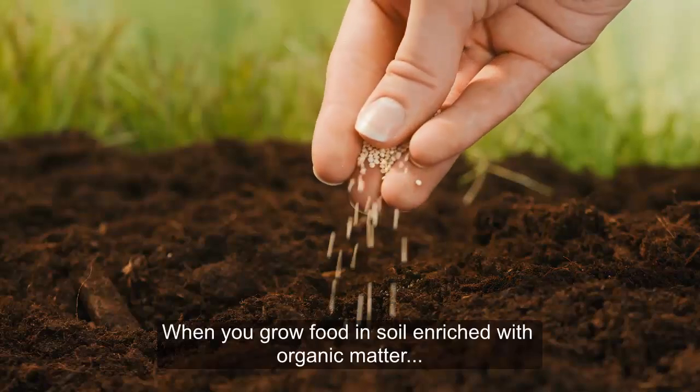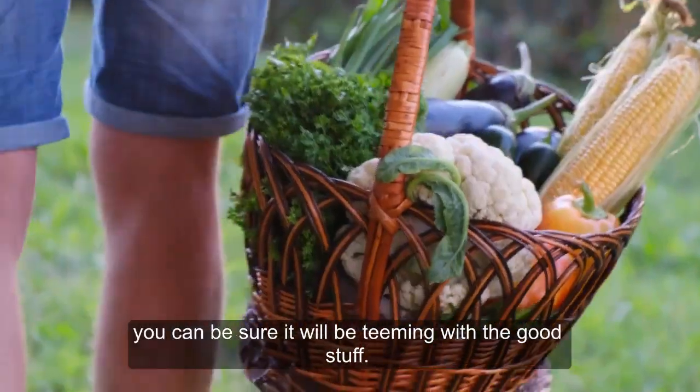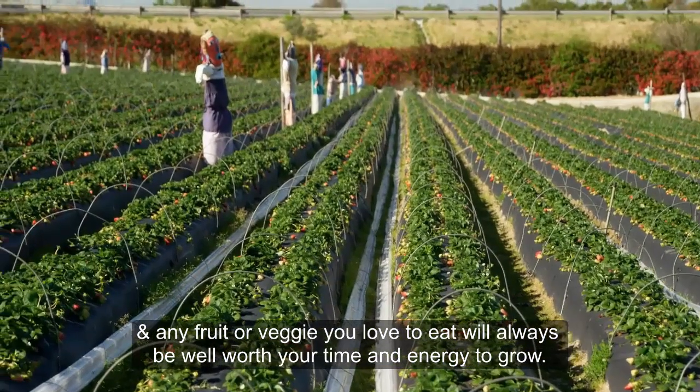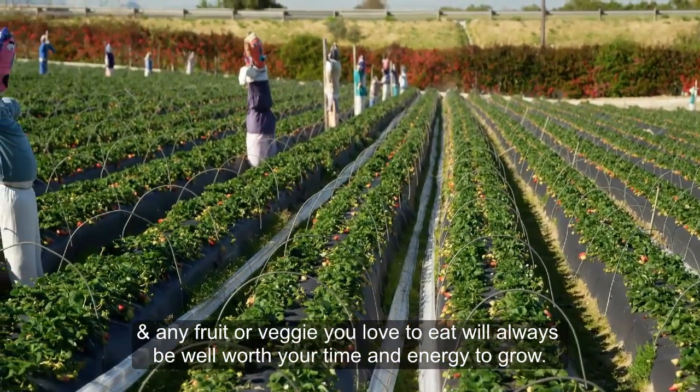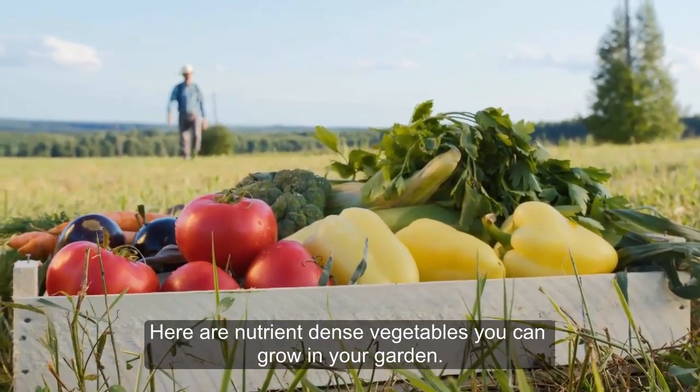When you grow food in soil enriched with organic matter and harvest it at peak ripeness, you can be sure it will be teeming with the good stuff, and any fruit or veggies you love to eat will always be well worth your time and energy to grow. Here are nutrient-dense vegetables you can grow in your garden.